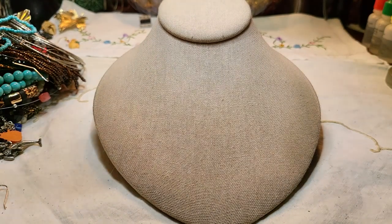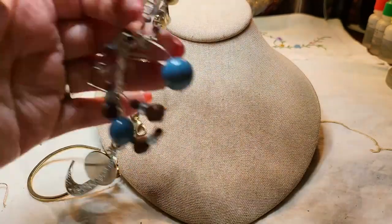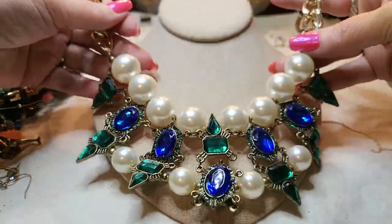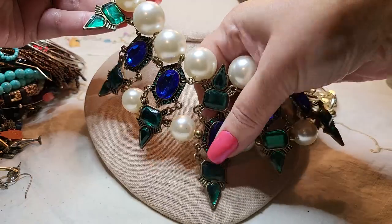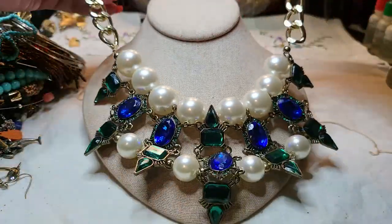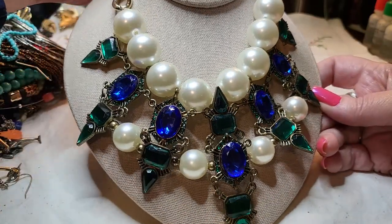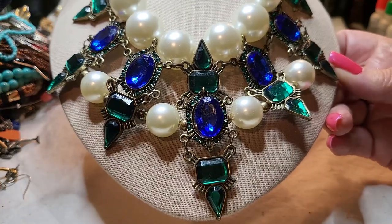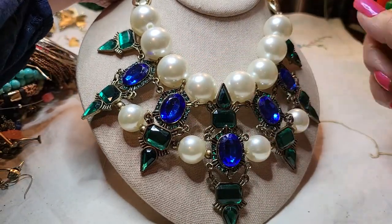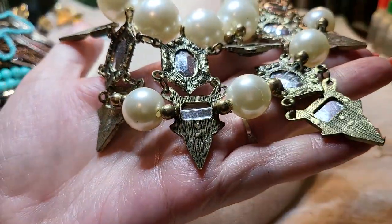Oh my goodness, you've got to see this — look at this necklace! Wow, that thing is huge. It's got a gold tone chain with a lobster claw clasp, faux pearls, and acrylic rhinestones. Wowza! It looks like it has all its rhinestones. Very interesting — very, very interesting.